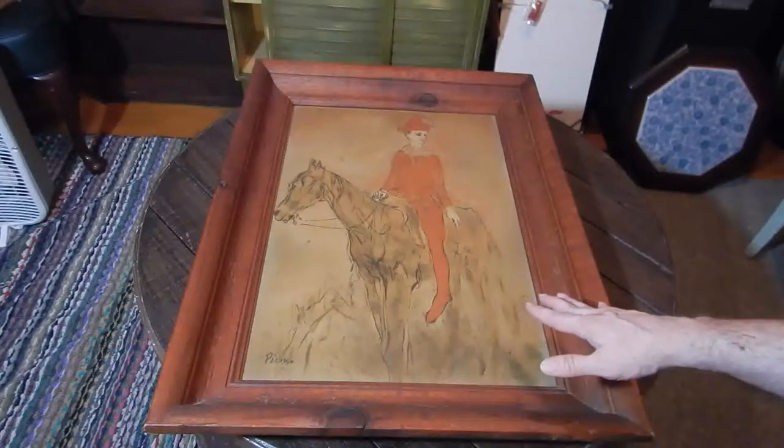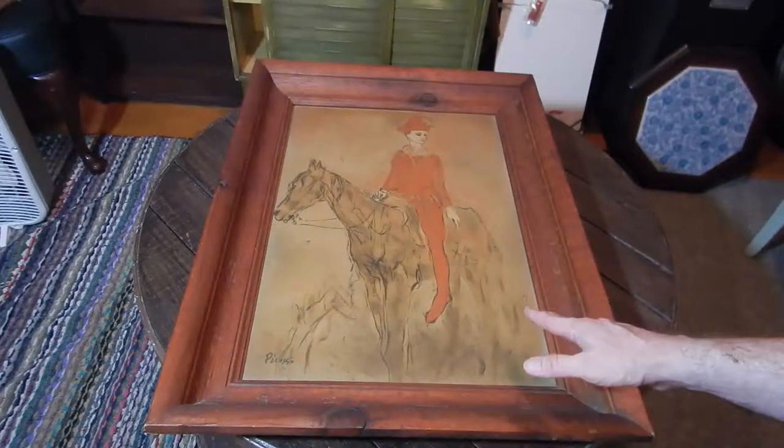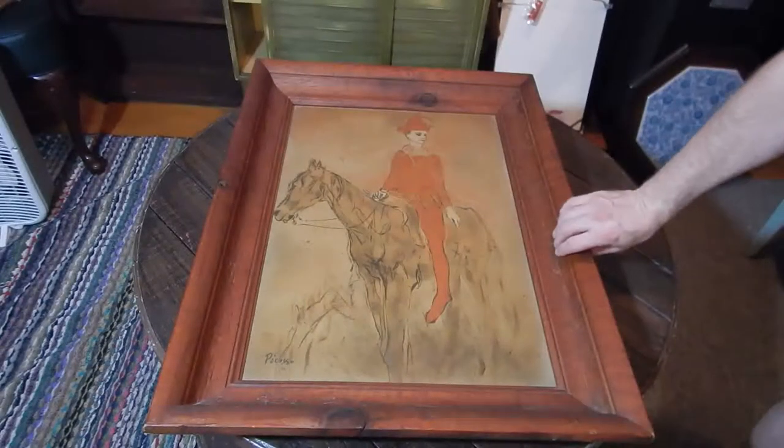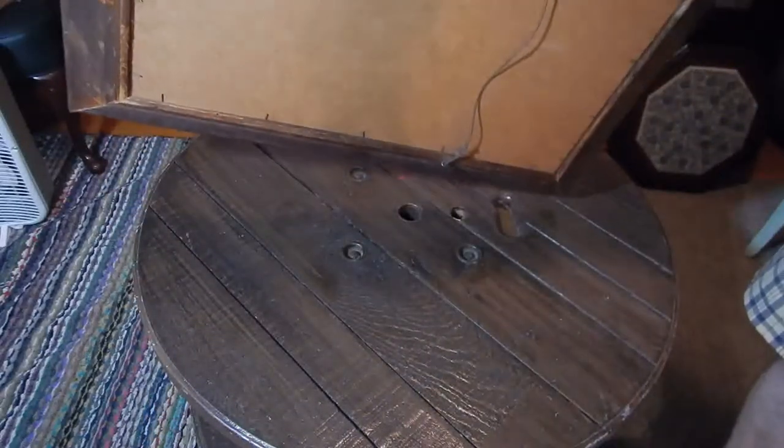I looked it up. It's obviously not the original that hangs in a museum somewhere. It is called Jester on Horse. Strangely enough, it was painted on a board much like this type of board here.